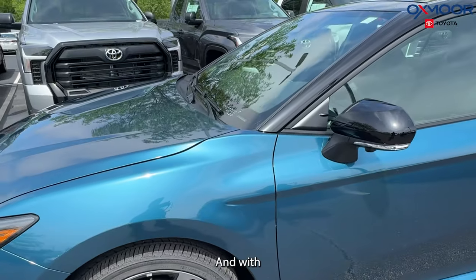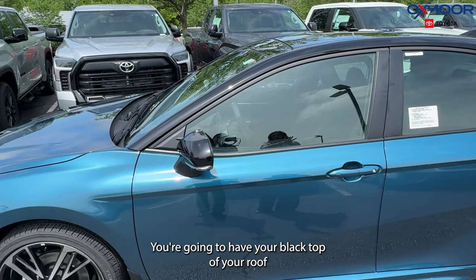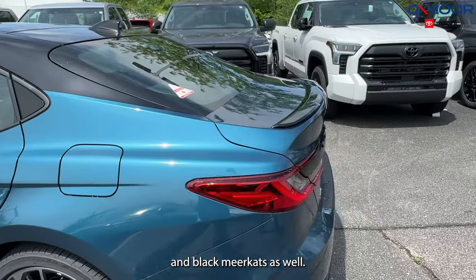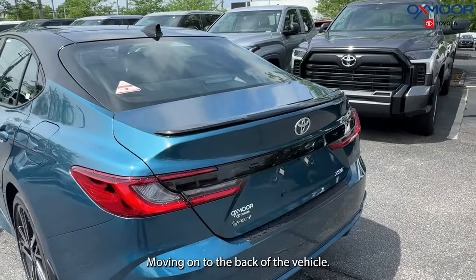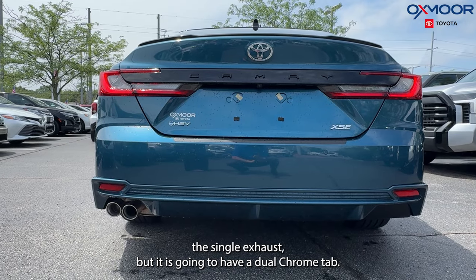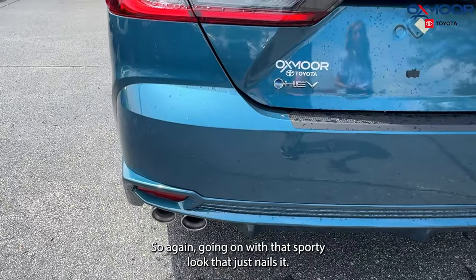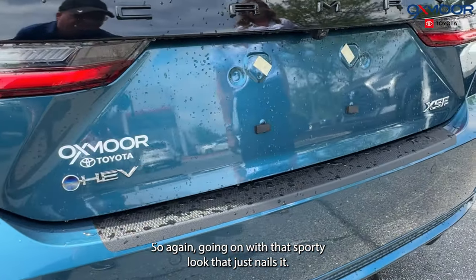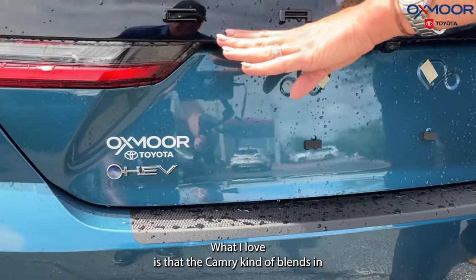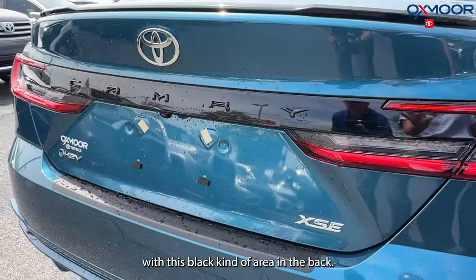With this one, we're going to have kind of a two-toned effect. You're going to have your black top roof and black mirror caps as well. Moving on to the back of the vehicle, you're going to have the single exhaust but it is going to have a dual chrome tip — going on with that sporty look that just nails it. You're going to have your badging back here, and I love that the Camry kind of blends in with this black area in the back.